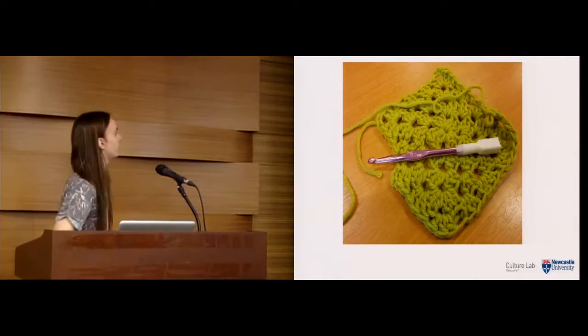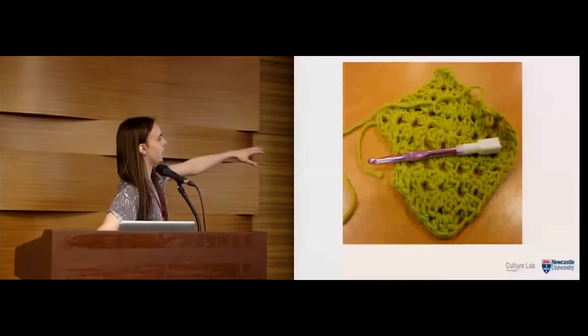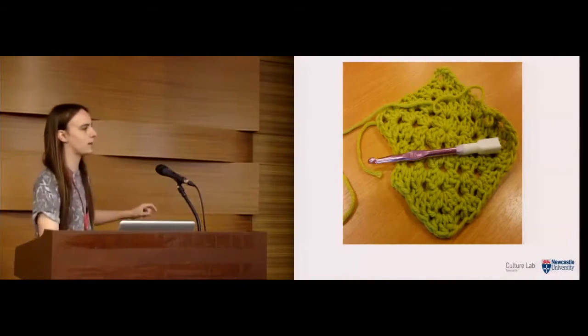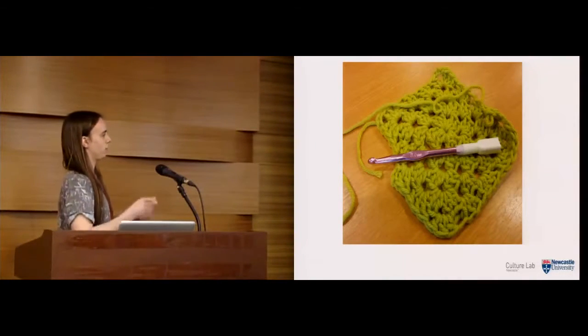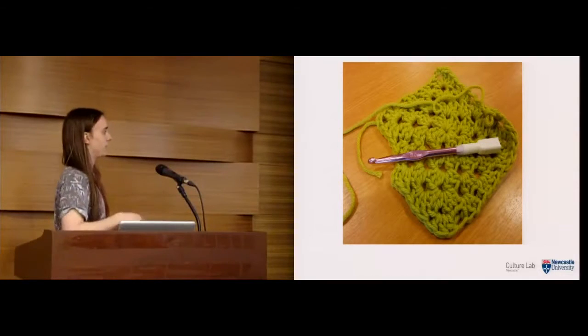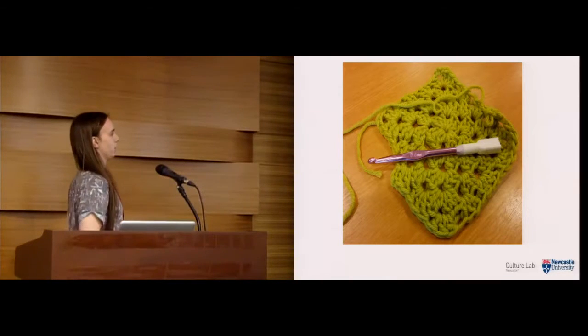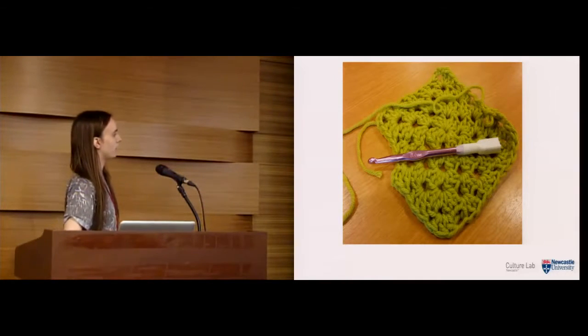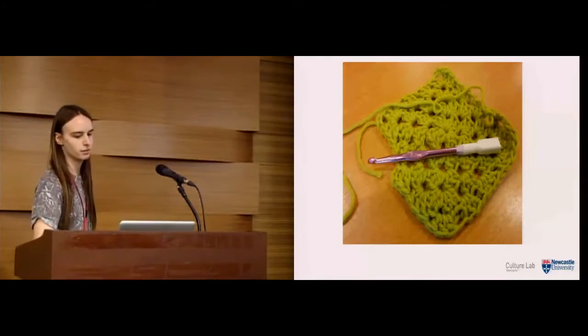This is what we ended up with — a crochet hook with a 3D-printed case on the end containing a wireless accelerometer. We chose this technology for several reasons: it's very small and light so it doesn't obstruct crocheting; it's wireless so no cable needs connecting to a computer; and we also looked at vision-based systems, but the material and tools can occlude different parts, so the accelerometer seemed the most practical solution.